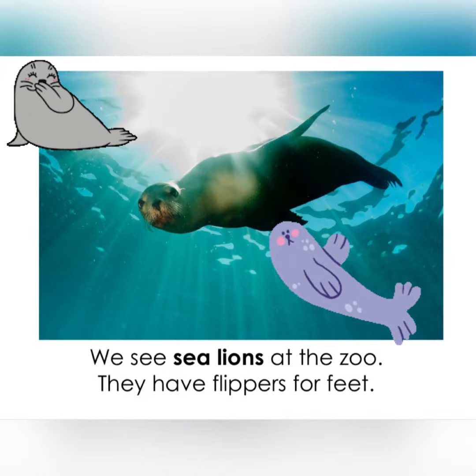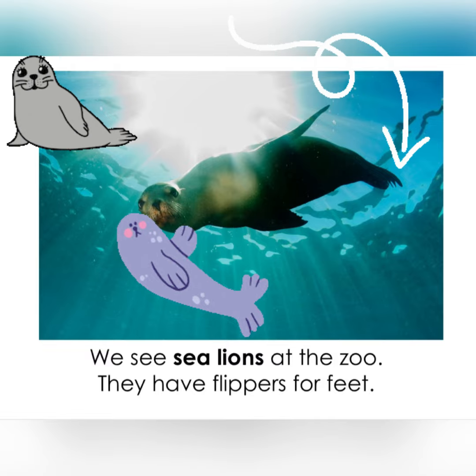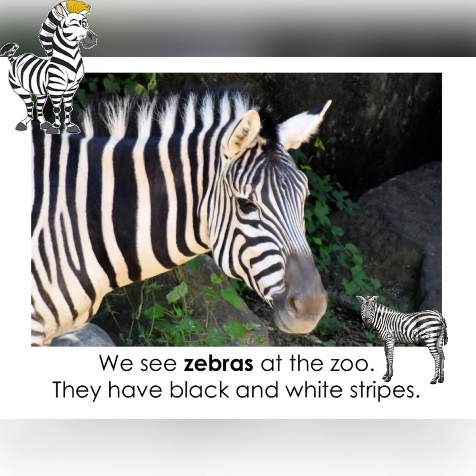We see sea lions at the zoo. They have flippers for feet. We see zebras at the zoo. They have black and white stripes.